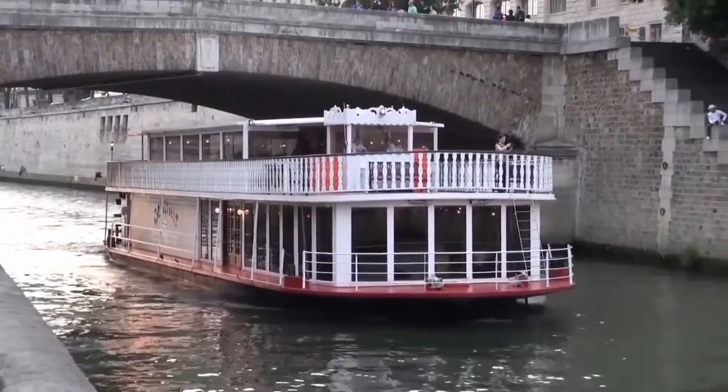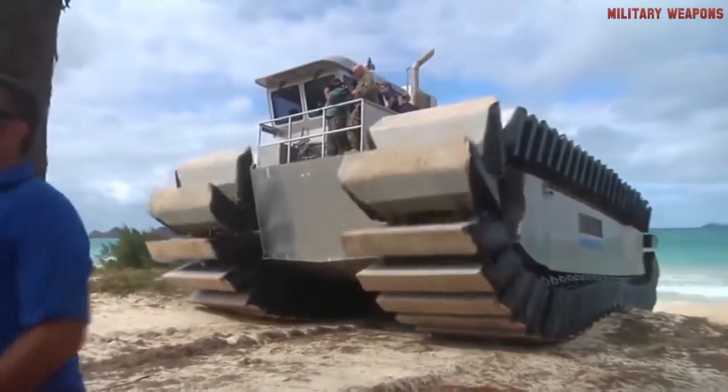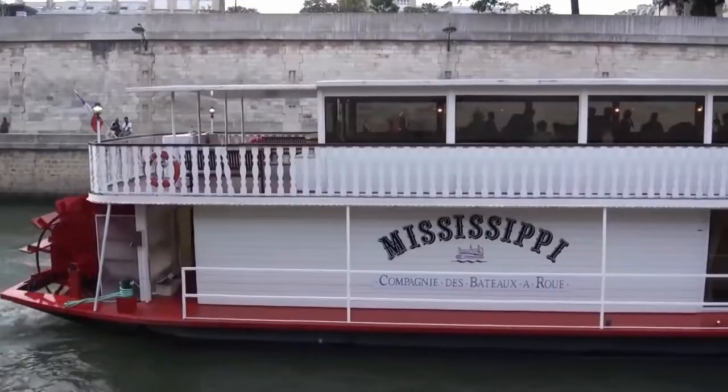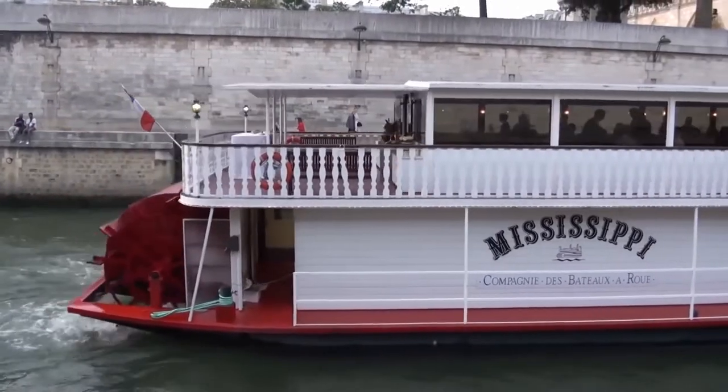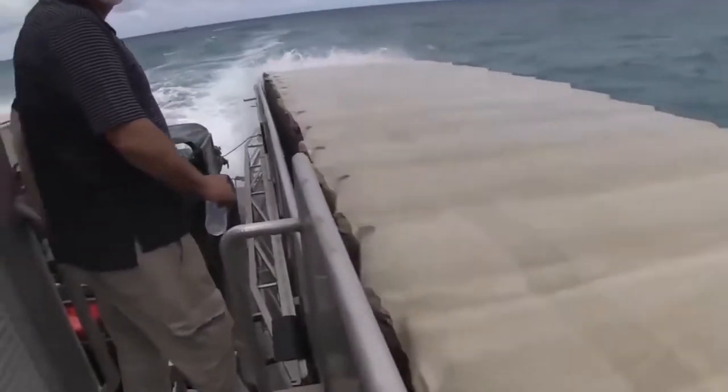Some technologies, even if outdated, never seem to die. A prime example is the U.S. Marine Corps' UHAC, or Ultra Heavy Lift Amphibious Connector. Though its method of water propulsion may harken back to the days of the paddle wheel river boat, that's where the similarity ends.